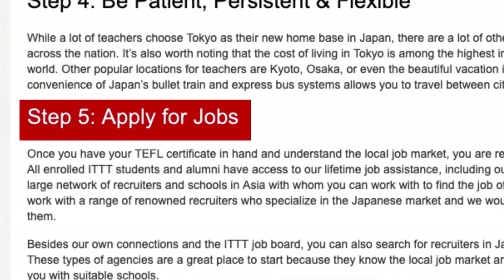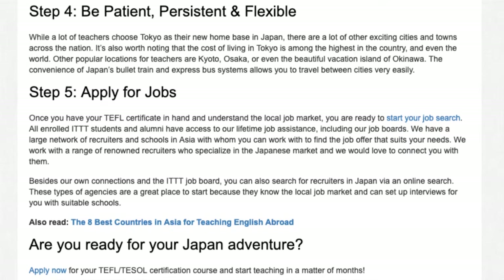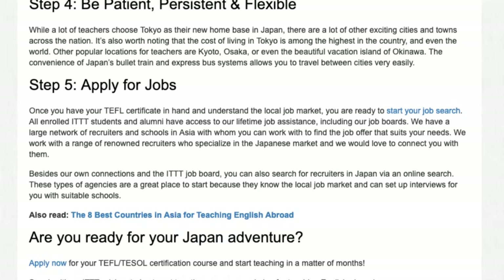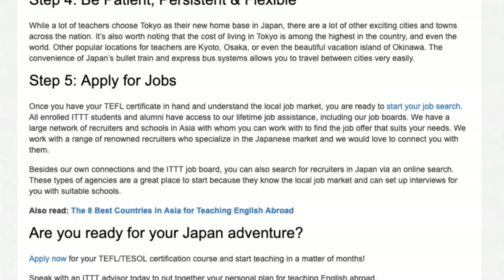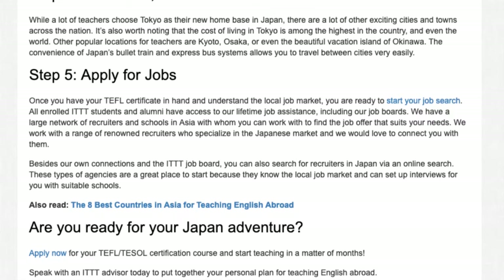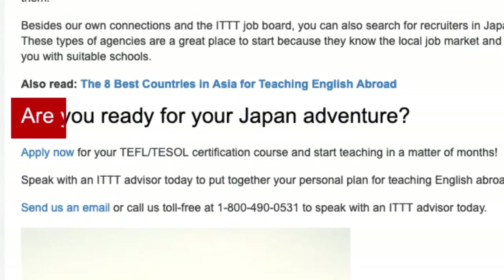Step 5: Apply for jobs. Once you have your TEFL certificate in hand and understand the local job market, you are ready to start your job search. All enrolled ITTT students and alumni have access to our lifetime job assistance, including our job boards. We have a large network of recruiters and schools in Asia. Besides our own connections and the ITTT job board, you can also search for recruiters in Japan via an online search. These types of agencies are a great place to start because they know the local job market and can set up interviews for you with suitable schools.